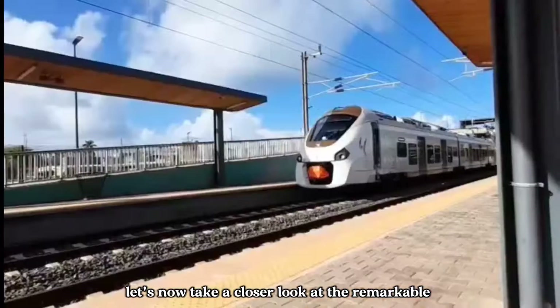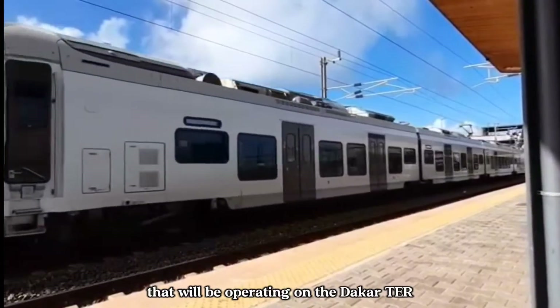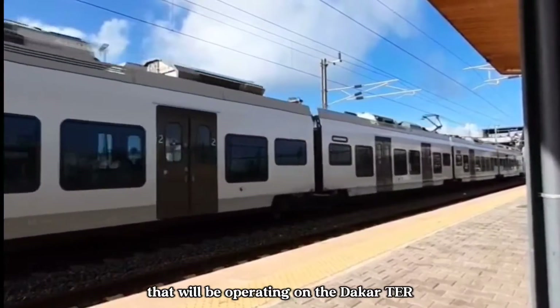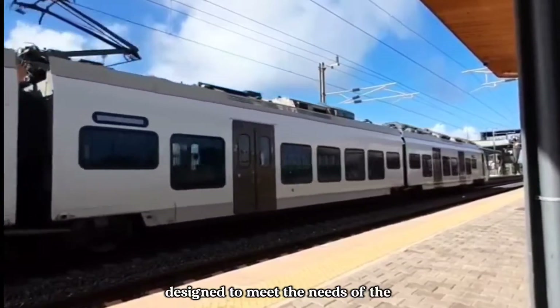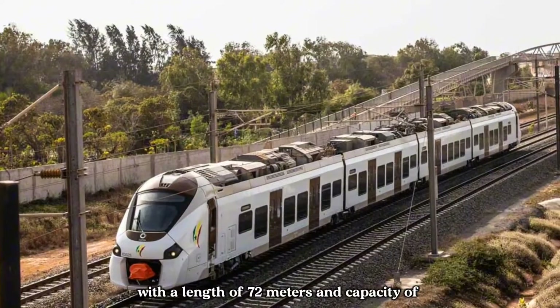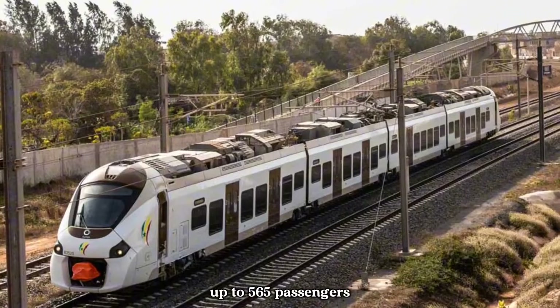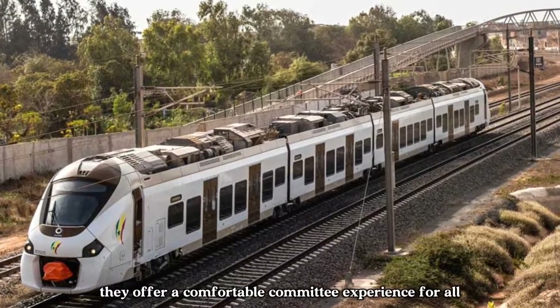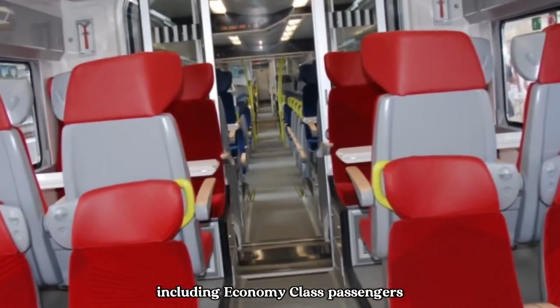Let's now take a closer look at the remarkable Alstom Coradia polyvalent trains that will be operating on the Dakar TER. These trains have been specifically designed to meet the needs of the Senegalese rail network. With a length of 72 meters and a capacity of up to 565 passengers, they offer a comfortable commuting experience for all, including economy class passengers.